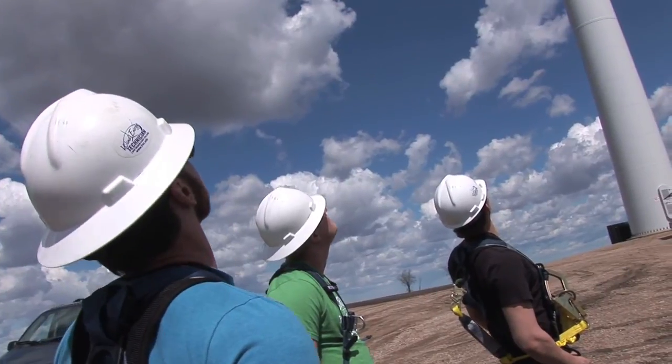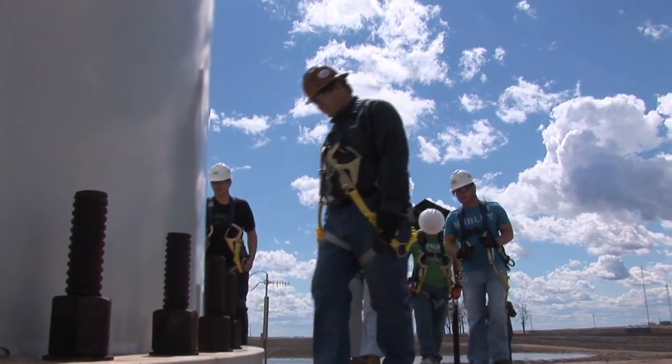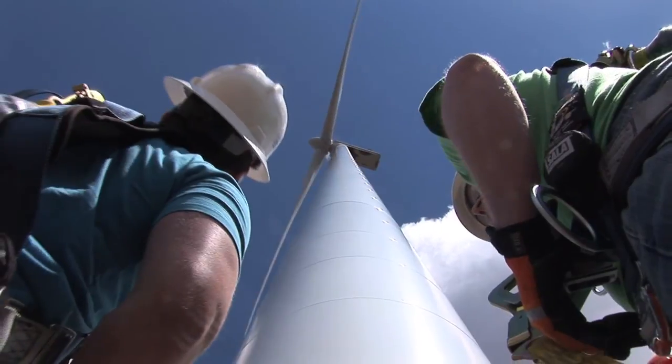The job offers are there. We essentially have internship offers for every single one of our students. You know you're doing something good for the environment. You're maintaining these things to keep them running, and it gives you some kind of pride in what you do.